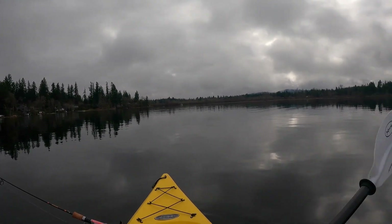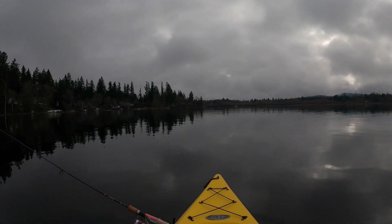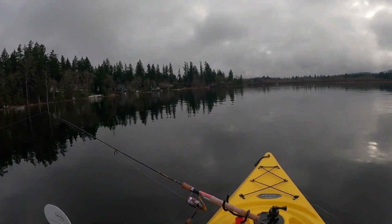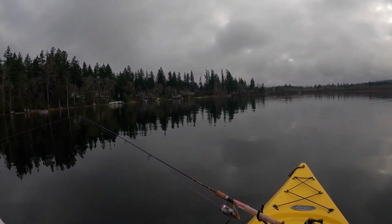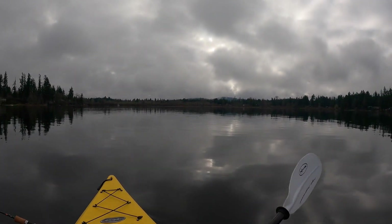So throw it out there and we're gonna troll it, see what we can catch. It's a nice day today, there's quite a bit of people out which is nice to see. The rod holder is working out pretty good, better than I thought. Now we're trolling the spinner with the worm, here we go let's see what we can catch.